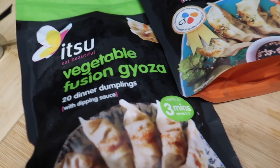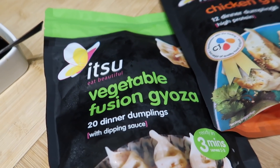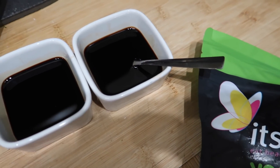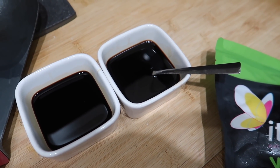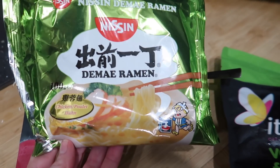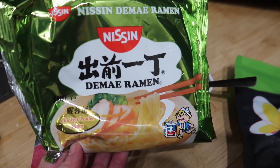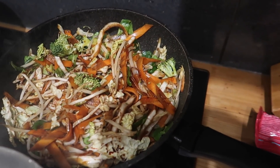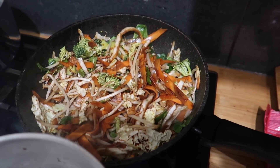I'm just starting tonight's dinner. We've got these Itzu vegetable gyozas and some chicken gyoza. I've made two dipping sauces with soy sauce, honey, and white wine vinegar. We've also got some ramen from Tesco to go with it, and a vegetable stir fry mixer. I'm cleaning up and we're going to mix it all together.